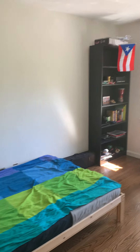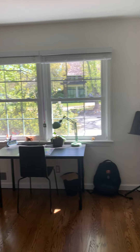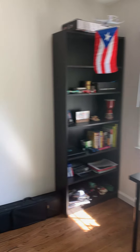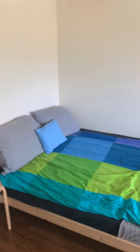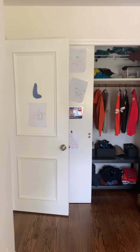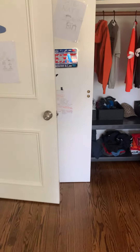Bedroom number two has one window facing the front. There's a double-sized bed in here so it's pretty spacious — to give you an idea of the size of the room. I can also send you floor plans through the listing from when it was for sale.